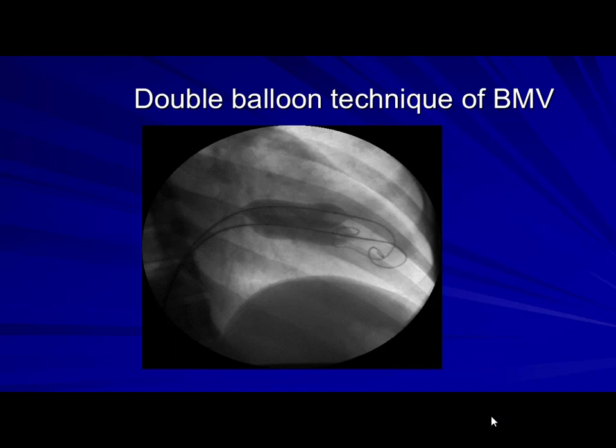In 1987, Palacios in the US modified the technique and used a single atrial septal puncture instead of two atrial punctures, as El Zaybek used to do. One of our early cases used two balloons with two wires and a single atrial septal puncture — this was the standard technique.